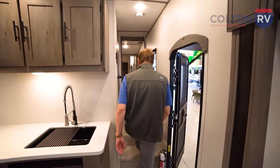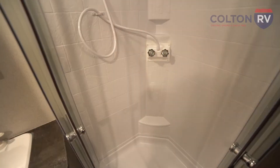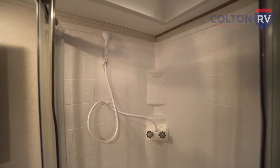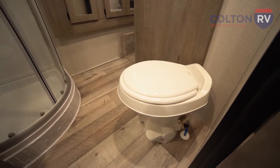Let's take a look at the bedroom. Before we get there, take a peek into this nice big bathroom — look at that shower in there. You've got a porcelain toilet with foot flush, lots of storage, and bedroom door access as well as hallway access.